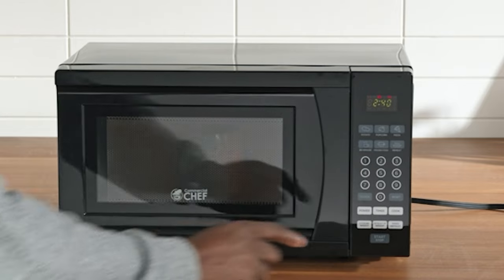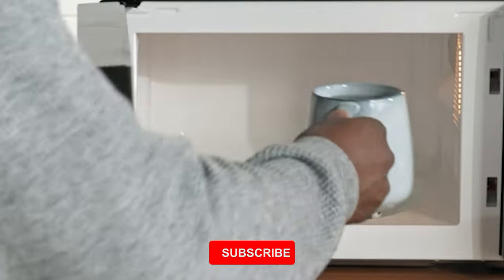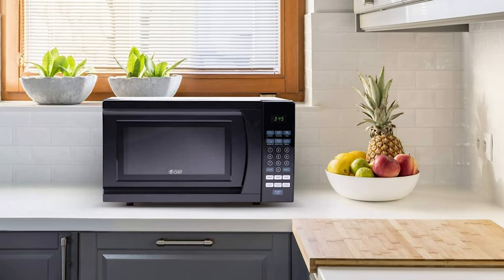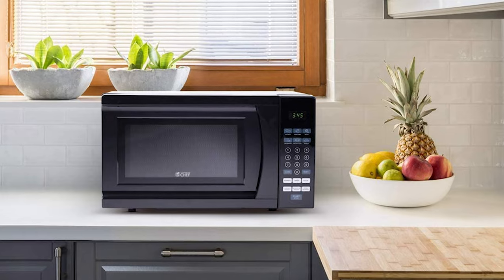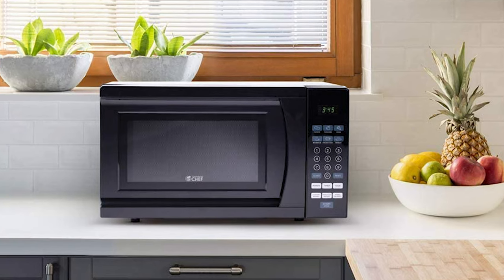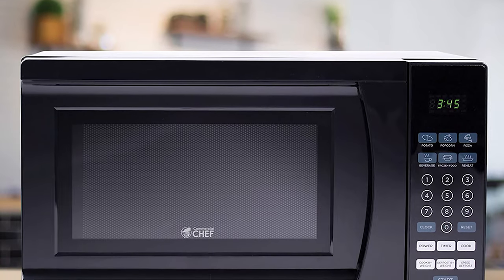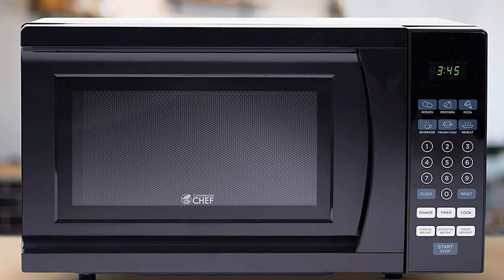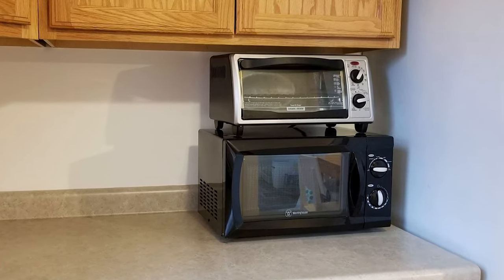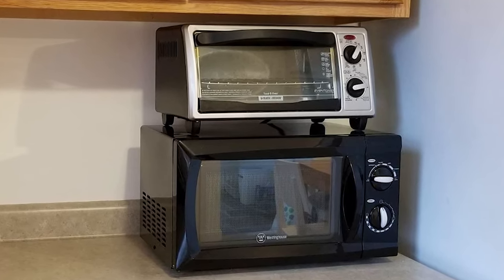This countertop microwave features push-button touch controls with an LED display for quick and easy operation. You can adjust the cooking timer to any desired duration and push start. It also features six one-touch quick cook menu buttons with preset operation that adjusts power and timer automatically. The six quick cook options include popcorn, potato, pizza, beverage, reheat, and frozen food presets. It offers 10 cooking levels with up to 1000 watts of power and includes a tempered glass turntable that holds microwave-safe plates and dishes up to 12 inches. The turntable is removable for dishwasher-safe cleaning.